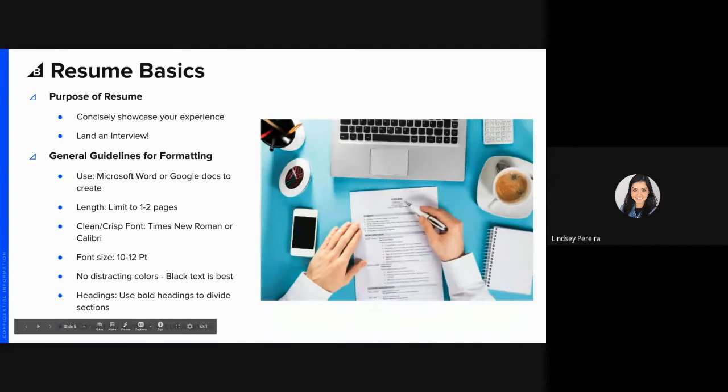Here are some resume basics. The purpose of your resume is to provide a summary of your experiences, abilities, skills, and accomplishments. Whether you have a paper version or an electronic version, your resume is a tool for you to basically sell yourself to your prospective employers.